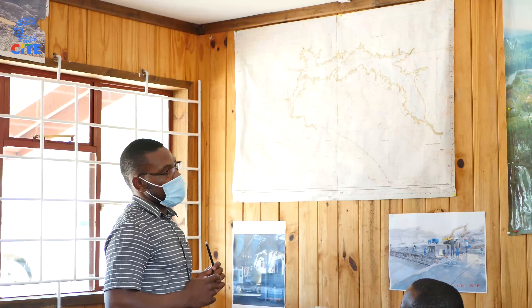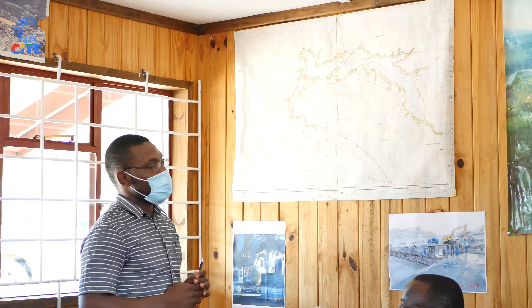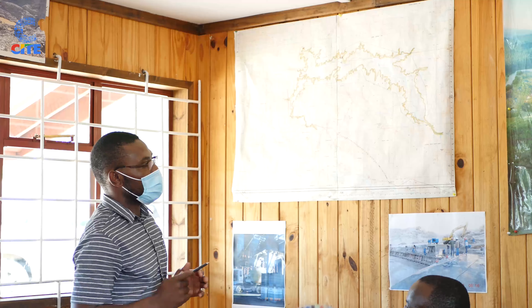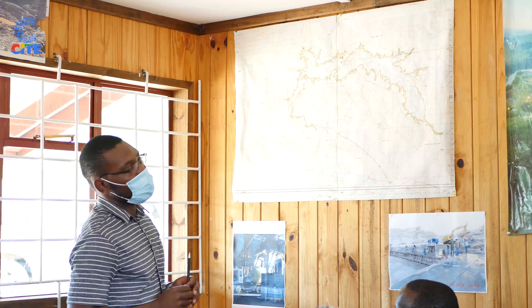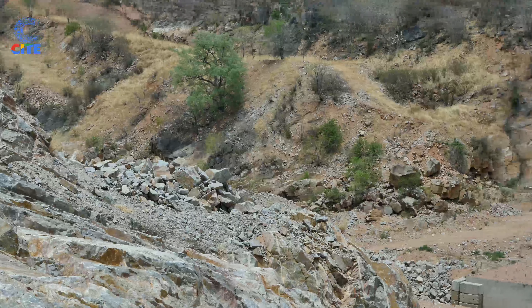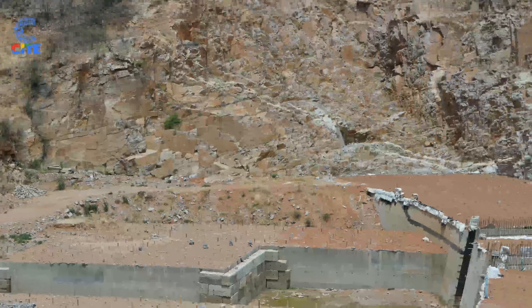We have a ring road. To cross the downstream area of the dam, we are going to construct a bridge for vehicles and pedestrians. The bridge is shown in that picture, which you can see down below there.